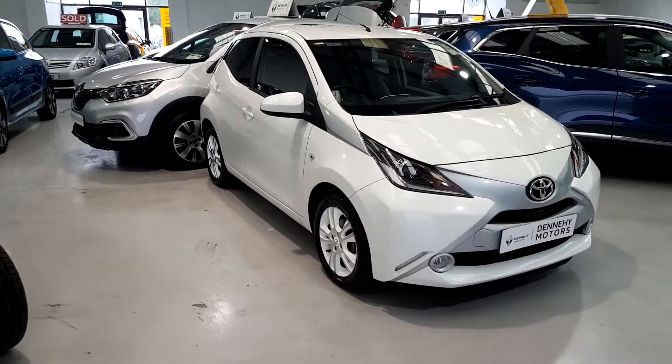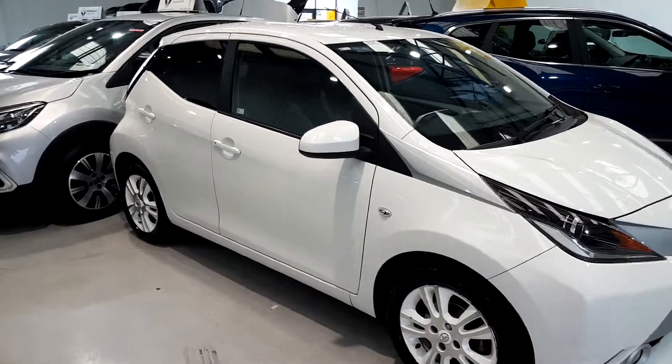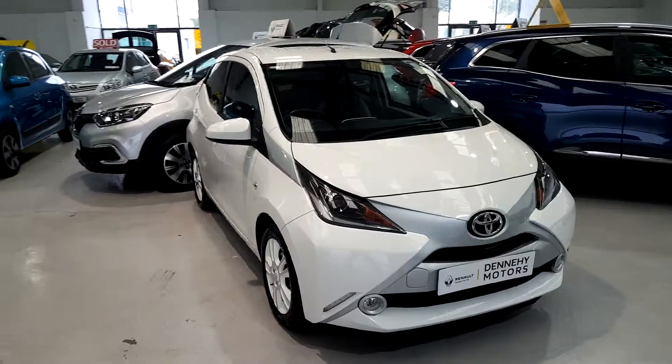It comes with a lot of extra features such as your air conditioning, your front fog lights, cruise control, Bluetooth, rear privacy glass here in the rear, and also a parking camera.